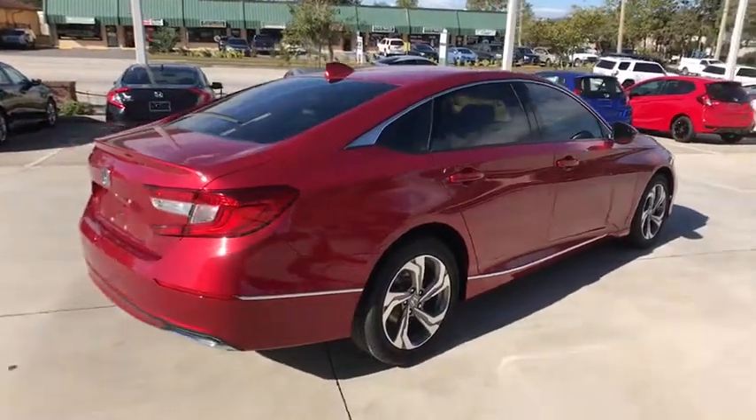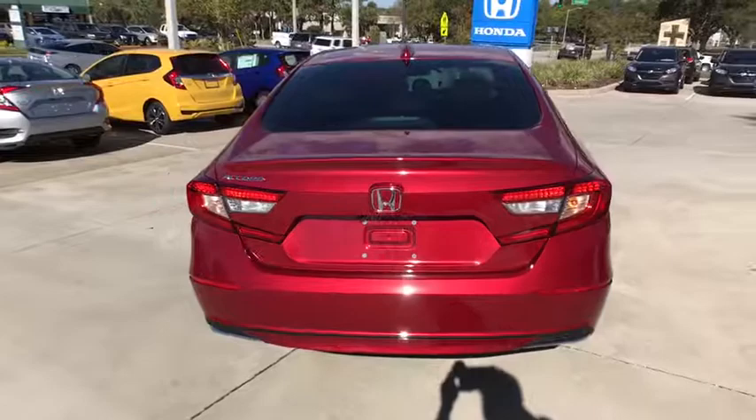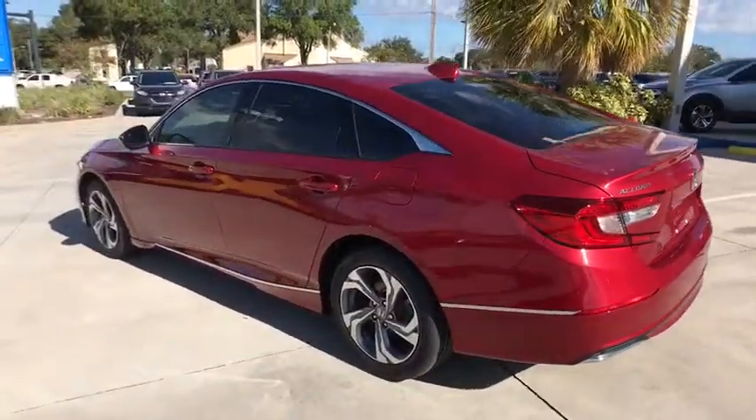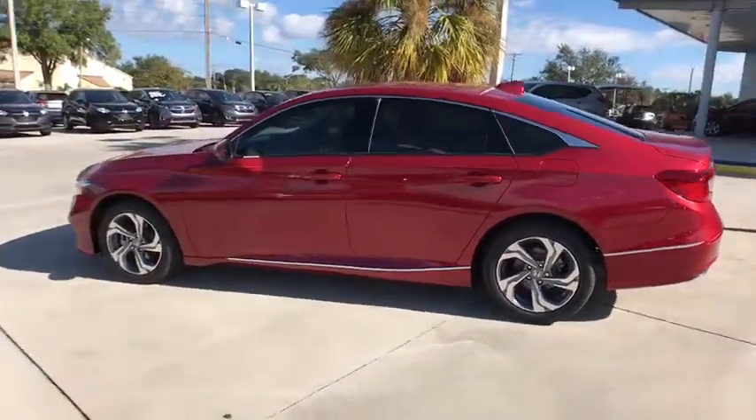Here are some of this vehicle's great options: traction control, power passenger seat, dual airbags, leather-wrapped steering wheel, power steering, alloy wheels, four-wheel disc brakes, security system, electronic stability control, heated front seat.